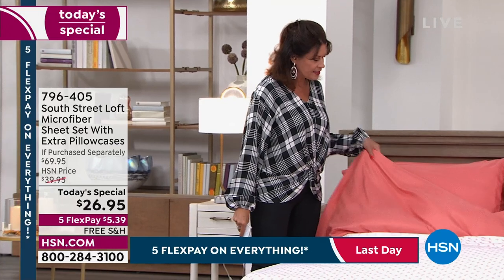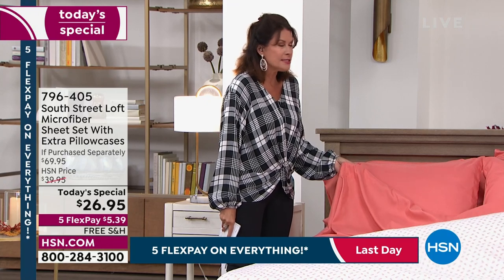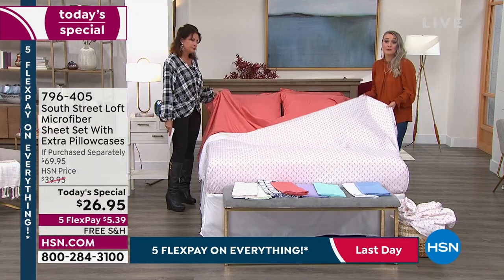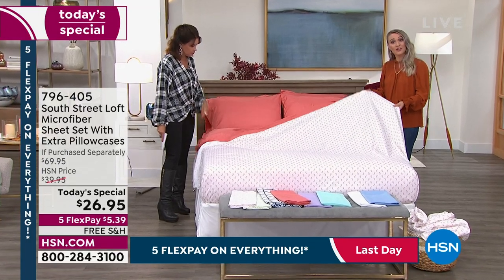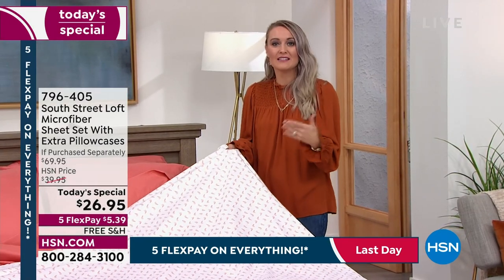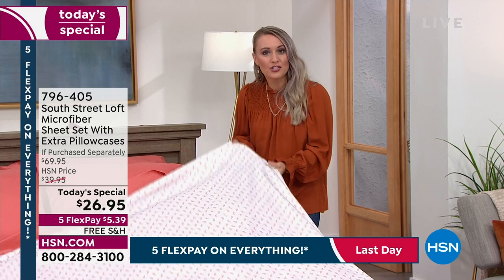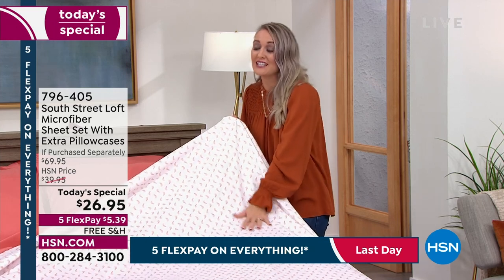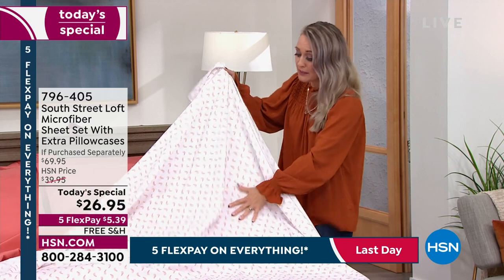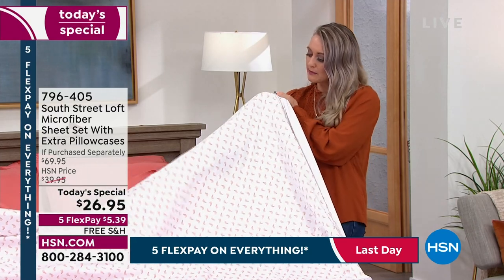Not all microfibers are created equal — you might have tried microfiber from other brands and weren't impressed. But here at HSN with South Street Loft, they've been able to hand-select the methods to create the most magnificent brushed microfiber sheet set. They brush their microfiber twice — not just once but twice — and that's what gives it that South Street Loft signature soft hand. There's beautiful drape to it, with a little more heft — it's not super thin.